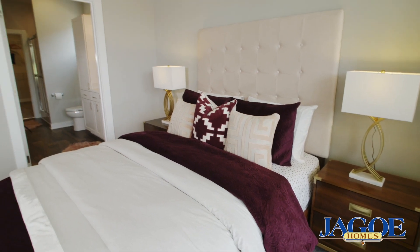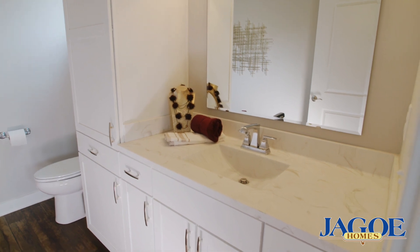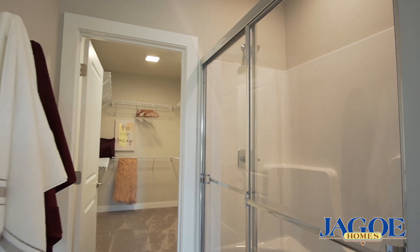You'll love the private owner's suite, which includes a full bath with vanity, lined cabinet, large shower with sliding door, and walk-in closet.